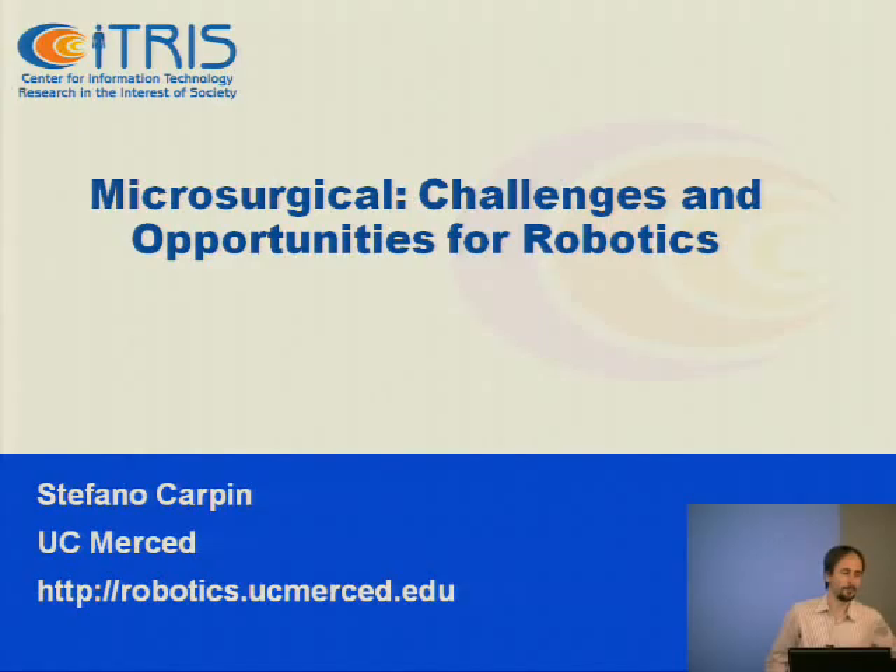So it's not really micro-needle but micro-surgical. Good morning everybody. My name is Stefano Kerplin. I'm from UC Merced where I lead the robotics lab.